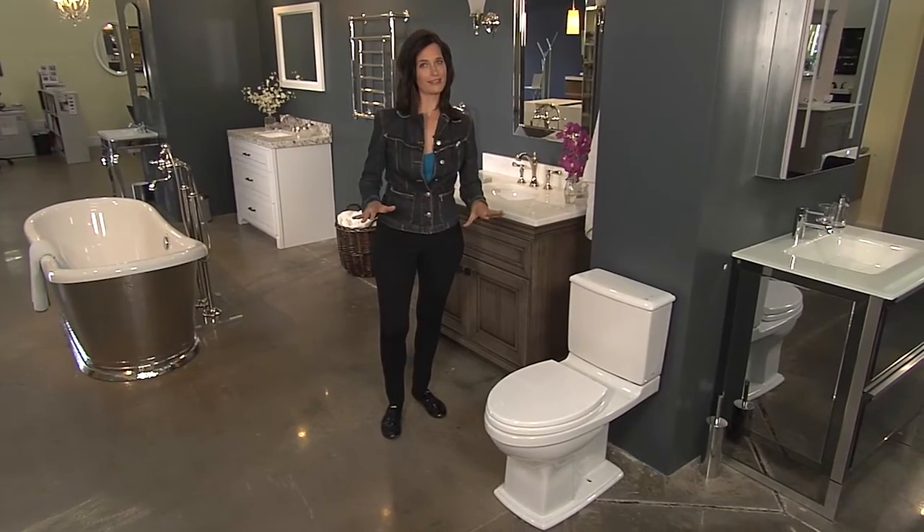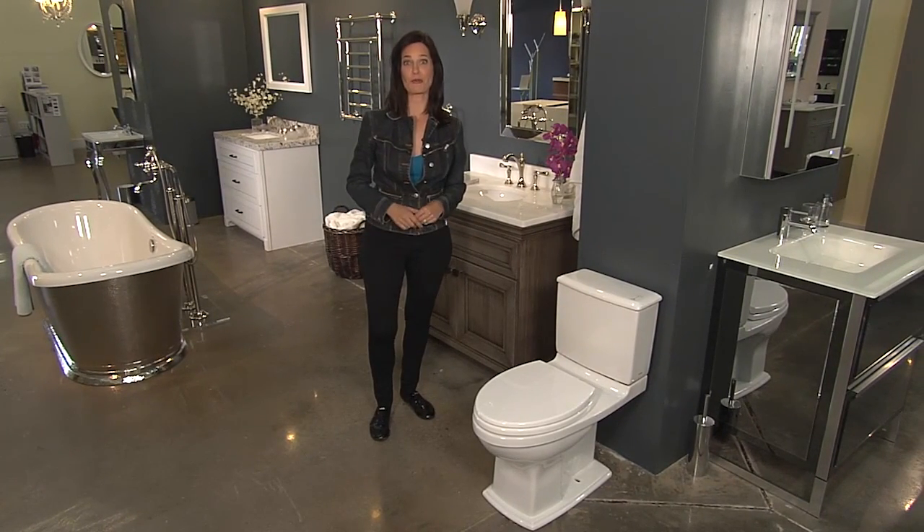Whether you're just looking for a more efficient flush or to make your bathroom as comfortable as possible, there are a lot of options out there for toilet design and price points. There's a reason they call this the throne.